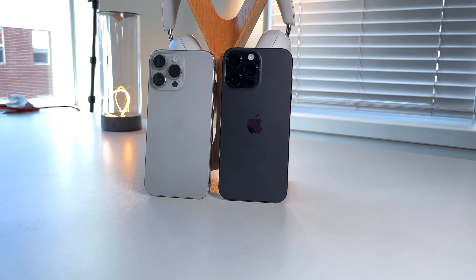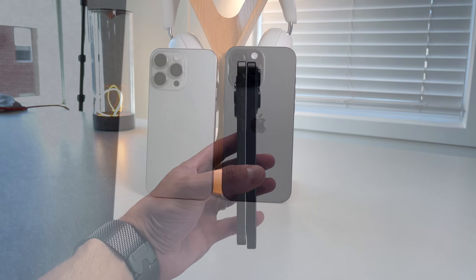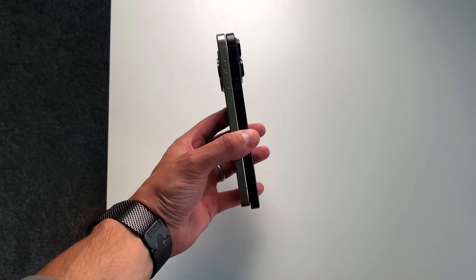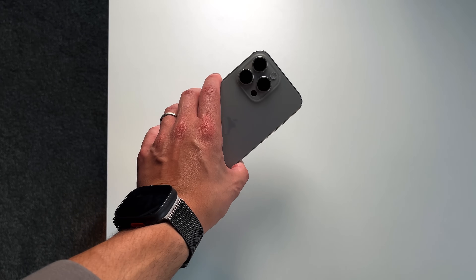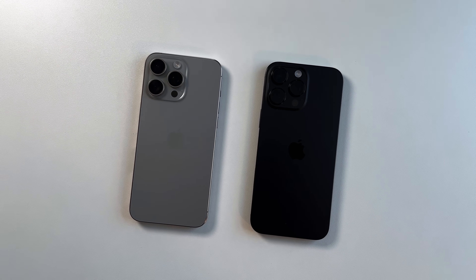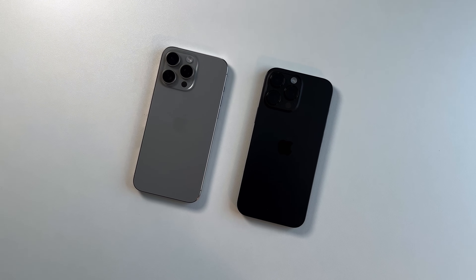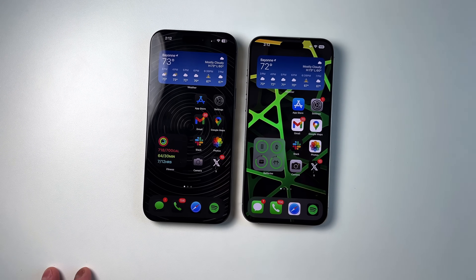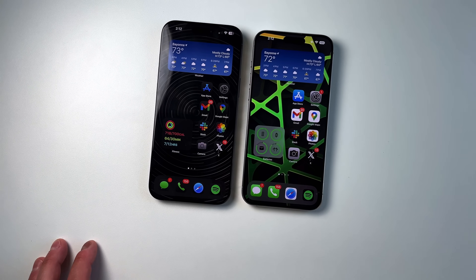There are three big updates the iPhone 16 Pro Max got over the 15 Pro Max that shouldn't go overlooked. If you just look at the two iPhones from the rear, they look relatively identical — same titanium build, mostly the same colors, unless you want the desert titanium color. But when you hold them side by side, you start to notice differences. First and foremost, this is the first time in about five or six years we've gotten an actual larger screen size on the Pro models.